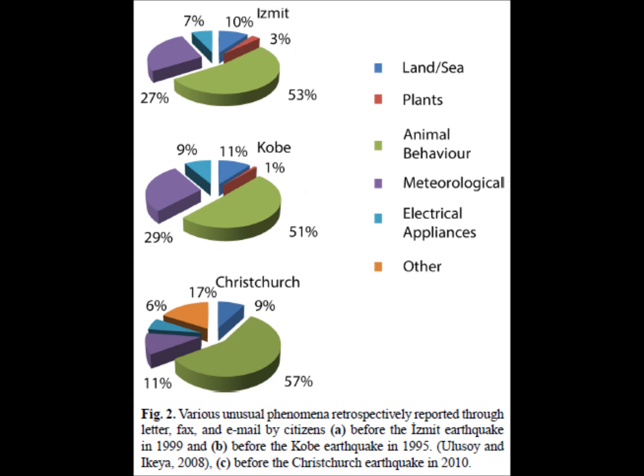In terms of land and sea precursors, there were creaking and explosions recorded in the ground, as well as unusual silting of streams. Electrical precursors were also reported: many people reported lost television signals and other television problems, and watches were reported not working properly.